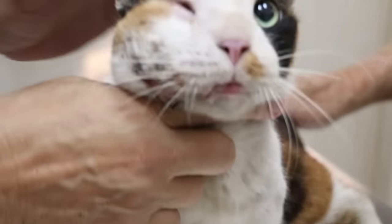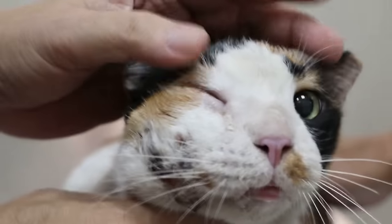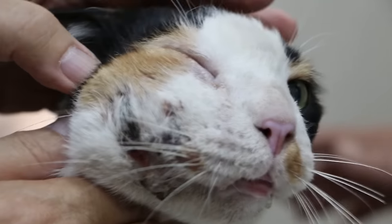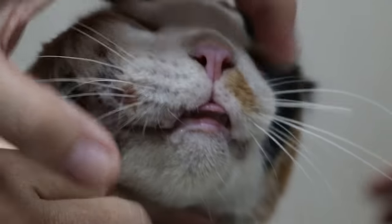The main complaint was the swelling here. How long is this? About 3 to 4 days. 4 days.